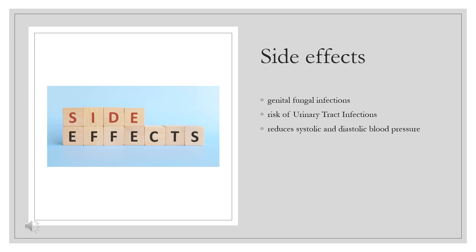Empagliflozin reduces systolic and diastolic blood pressure and can increase the risk of low blood pressure, which can cause fainting and/or falls. The risk is higher in older people, people taking diuretics, and people with reduced kidney function. Slight increases in low-density lipoprotein (LDL) cholesterol can be seen with empagliflozin, in the range of 2–4% from baseline.